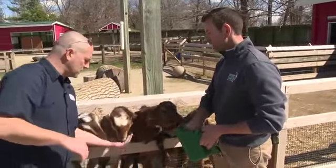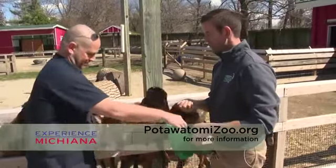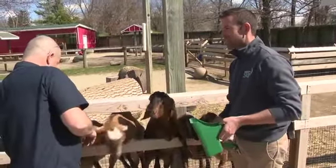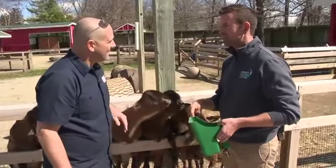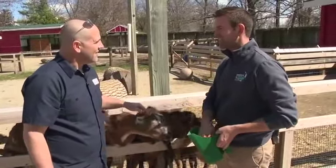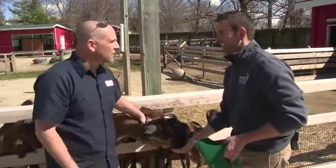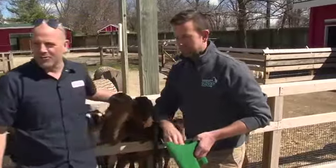One of the zoo's missions is making connections with wildlife. Through their ambassador animal program, there will be lots of new animals out in the zoo so visitors can get up close — like walking through the Australia exhibit to get near the kangaroos. That hands-on connection is the goal.